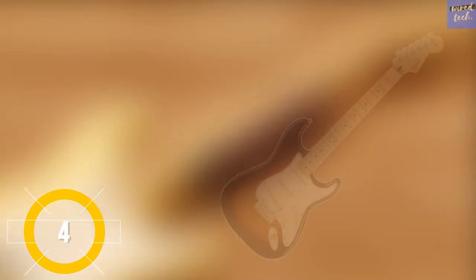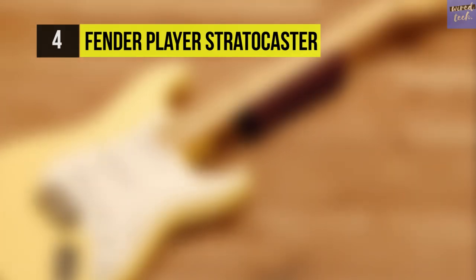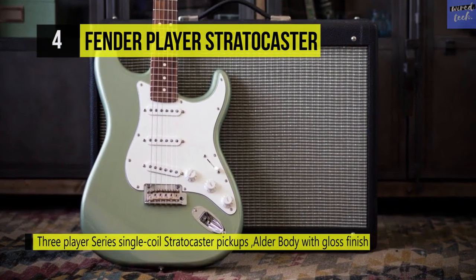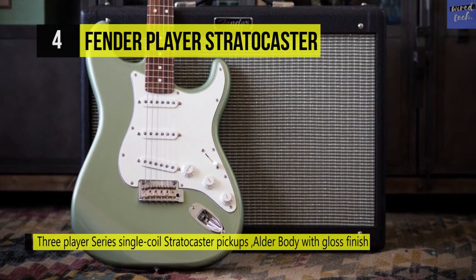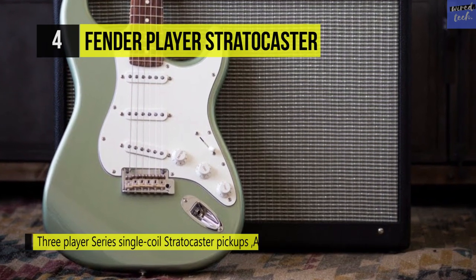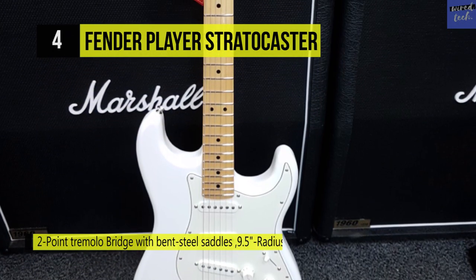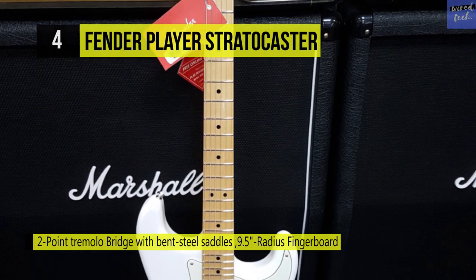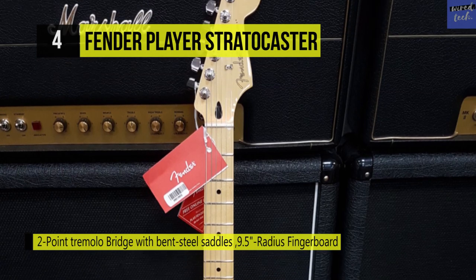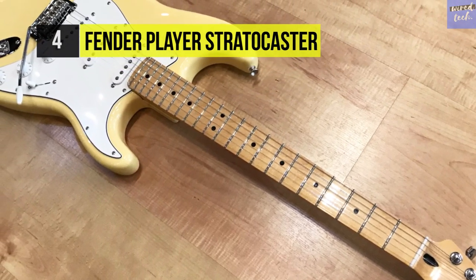The Fender Player Stratocaster is designed for authentic Fender tone with a bit of an edge. The Player Series pickups are crisp and articulate — a modern tweak of the classic sound. It features a two-point bridge for smooth, superior action. Breaking with tradition, it has a dedicated tone control for the bridge pickup, giving you more control over your sound. Adding another fret extends the range, while the modern C-shaped neck profile is comfortable for almost any playing style. Its sleek curves are hand-shaped to original specifications and include an F-stamped neck plate, leaving no doubt as to the instrument's pedigree.